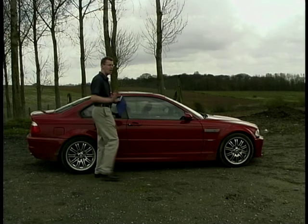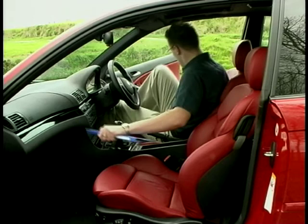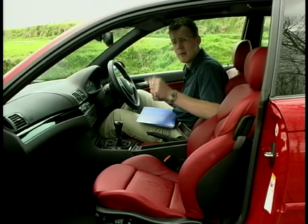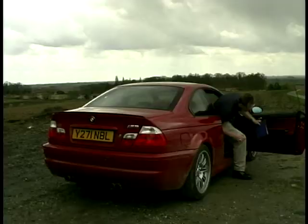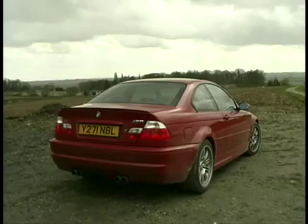Moving through to the interior — as sir and madam can no doubt see, there's ample living space and we've re-trimmed all your furnishings in this lovely red leather. Now I have heard a few comments that say this interior is a little bit dull, but I'll tell you what — if you can live with that, I'll throw in a full set of carpets for you. I think you'll agree, a cracking option there, even for the first-time buyer.